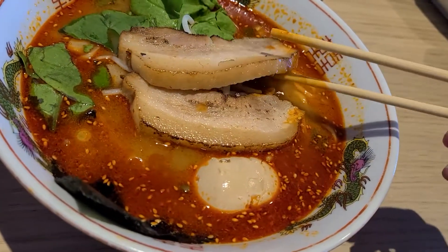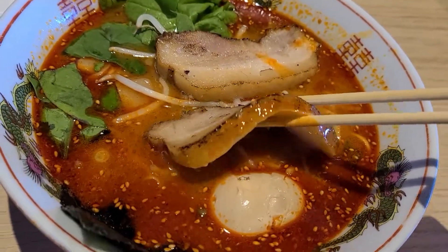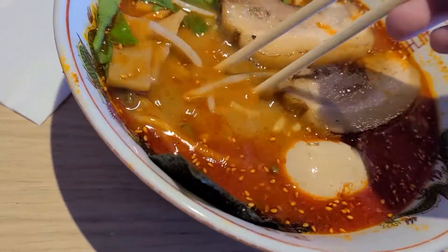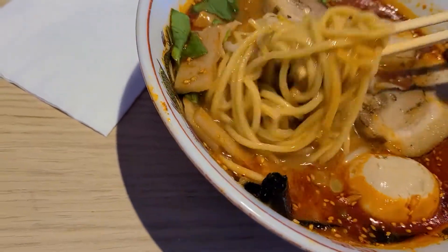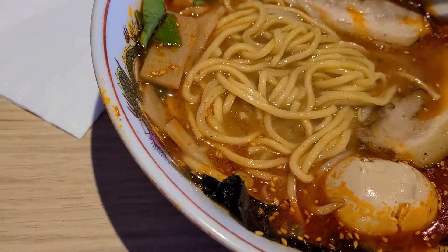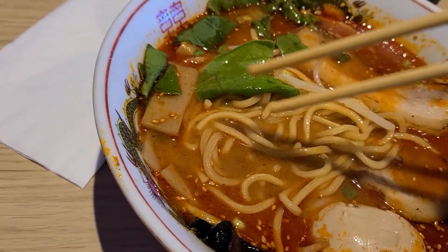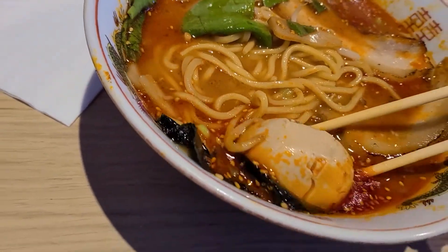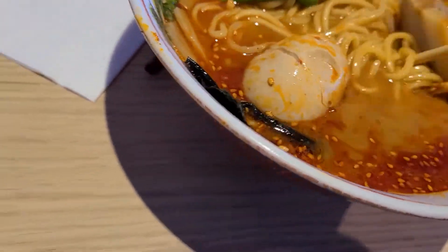First of all, let's look at these thick pork chashus. They are like some of the thickest pork I've ever gotten in a ramen. We got the noodles here — I got mine stiff. It looks like they got some spinach here, interesting vegetable choice. Some bean sprouts, some bamboo shoots, and an egg. My egg looks kind of jank actually, but we'll see how it is.